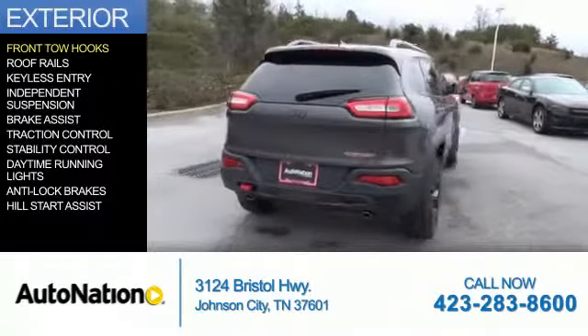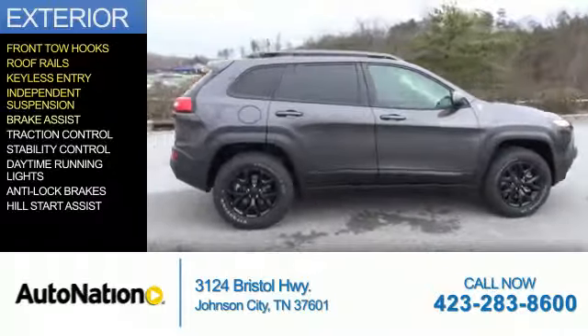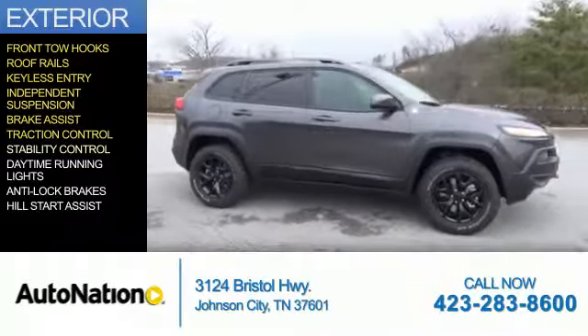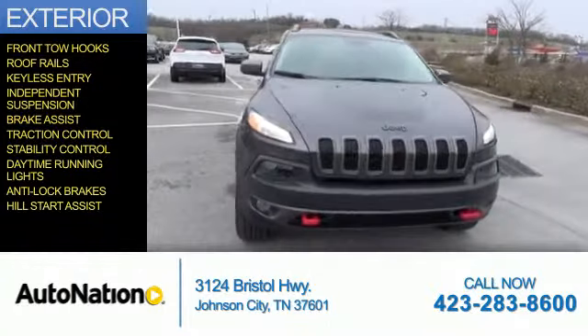The features include front tow hooks, roof rails, keyless entry, independent suspension, brake assist, traction control, stability control, daytime running lights, anti-lock brakes, and hill start assist.